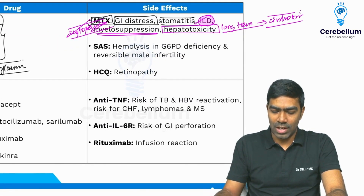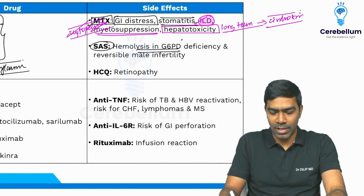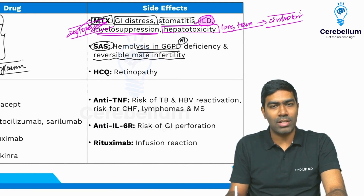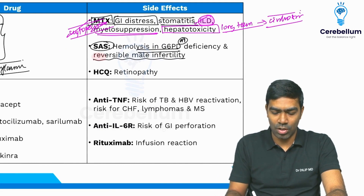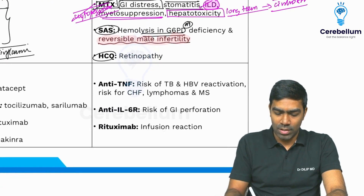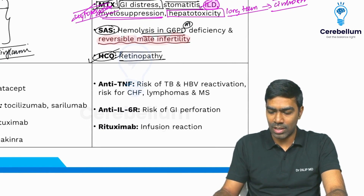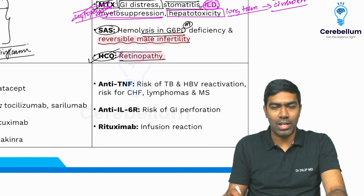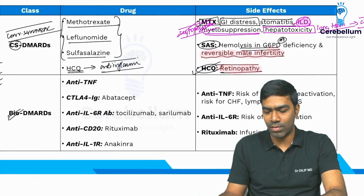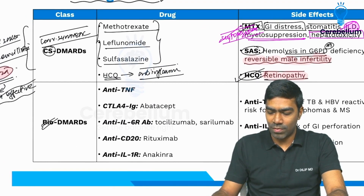Sulfasalazine is contraindicated in patients with G6PD deficiency — a very important point — and it can also cause reversible male infertility. For hydroxychloroquine, the eyes must be monitored with fundus examination because it can cause retinopathy; long-term monitoring of vision is very important for patients using hydroxychloroquine.